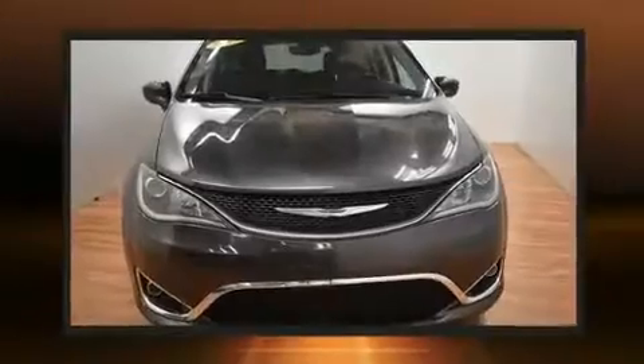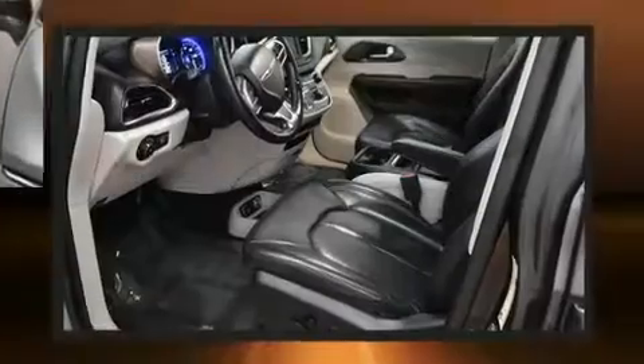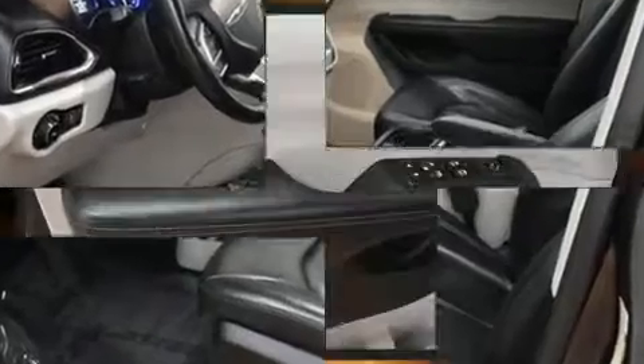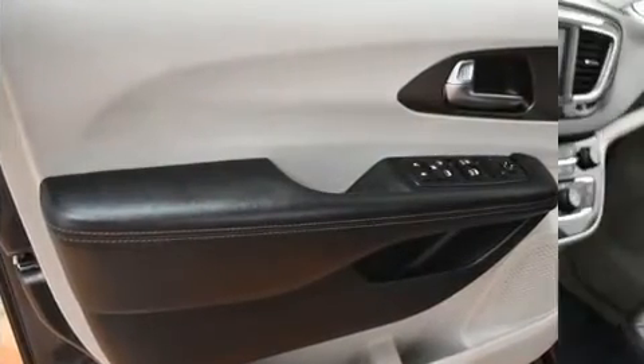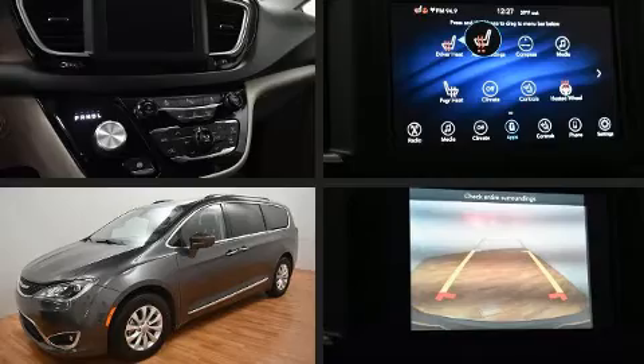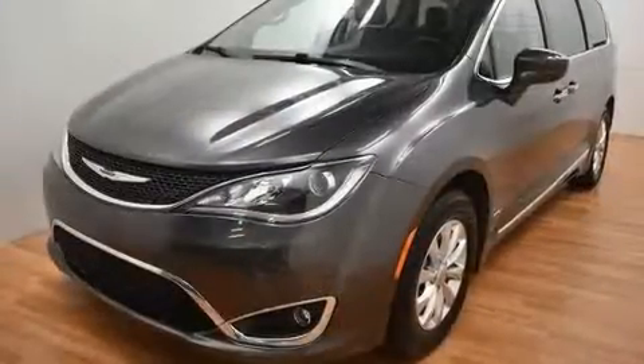Chrysler prioritized practicality, efficiency, and style by including a leather steering wheel, a built-in garage door transmitter, fully automatic headlights, a power rear cargo door, remote keyless entry, and air conditioning. Passengers in the third row enjoy seat-back reclining functionality, providing an extra level of comfort and convenience.